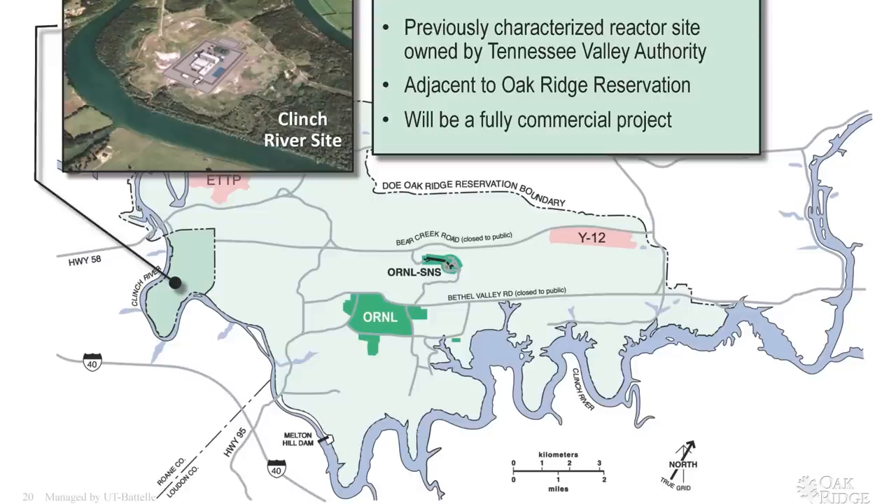The issue is national labs don't build reactors — they're built by companies. And you have to go through a lot of design, qualification, and demonstration to get there.